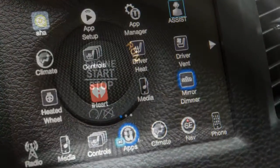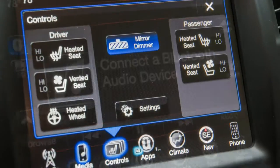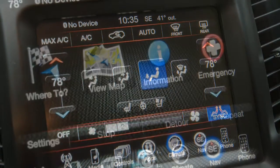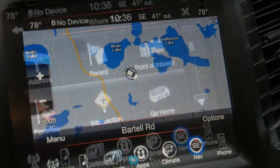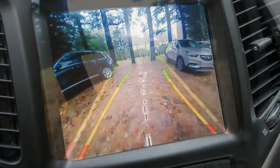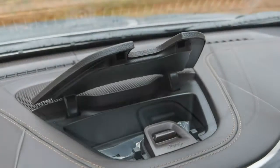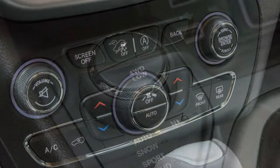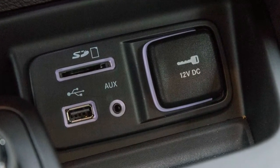Trims and options: we'd choose the Cherokee Latitude Plus, starting at $27,390, as a solid base for a few prime options. We'd avoid the underpowered four-cylinder engine and select the V6 for $1,745. A Jeep without all-wheel drive is a Jeep we don't want, so the extra $1,500 is money well spent. The comfort convenience package at $1,445 includes dual-zone automatic climate control, remote start, and a power liftgate. An 8.4-inch Uconnect infotainment screen is standard.